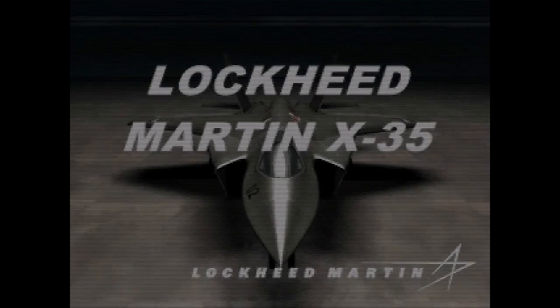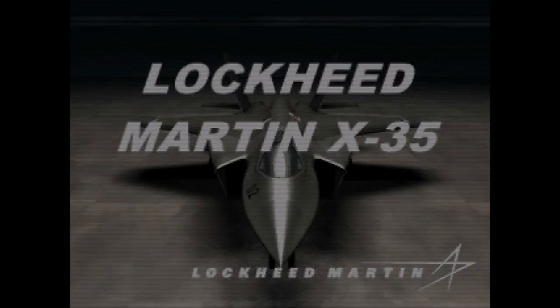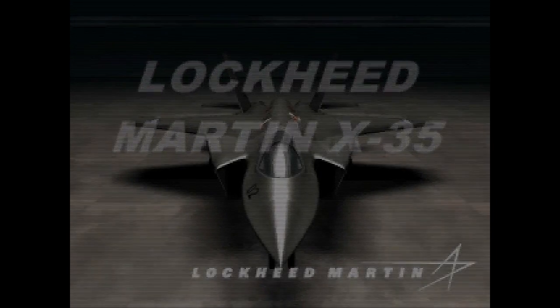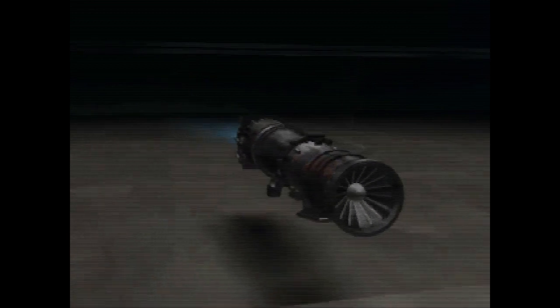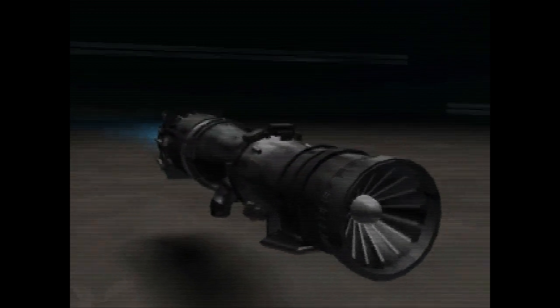The Lockheed Martin X-35 makes use of advanced propulsion technology developed by their Skunk Works team in the late 1980s. It is comprised of a conventional aft-mounted fighter engine complete with a vectoring aft nozzle. The result is a dual cycle system with a balanced fore and aft distribution of power, which allows the aircraft to augment its vectored thrust at critical moments.